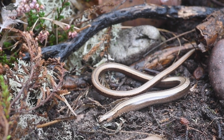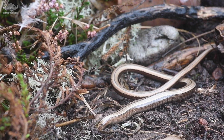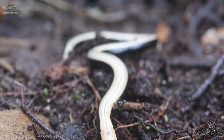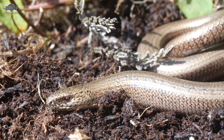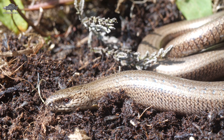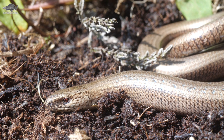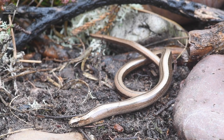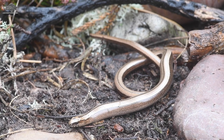They give birth to live young, something a lot of British reptiles do to help cope with the colder temperatures. These are the most likely reptiles to be found in gardens, loving log piles, compost heaps and meadows, but will live in a wide array of habitats from heathland, woods and wetland. They will bask but prefer to do so partially hidden, most often found underneath logs or in the undergrowth.